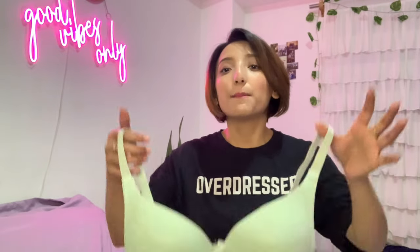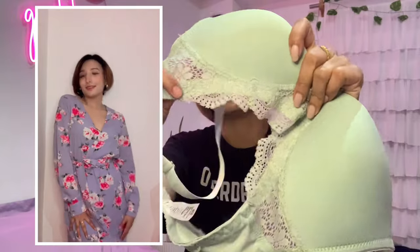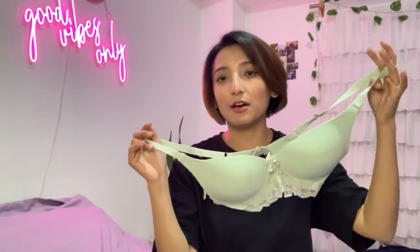Another type of bra I have is a plunge bra. This is also for those types of dresses that have a deep neck in front. It is so soft and it is a three-quarter coverage bra. It has this lovely lace work on it — so pretty. The straps are non-detachable. And can we just appreciate the color? It is mint green — I absolutely love it.